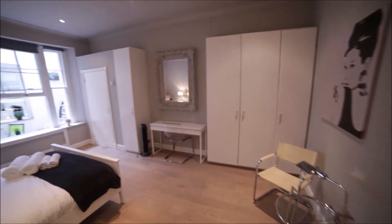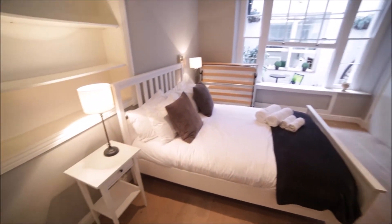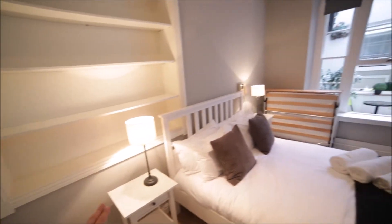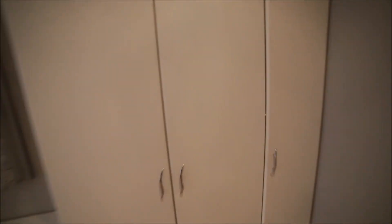Here we have bedroom number two, which is an en-suite room as well. It's a really massive room with a double bed and two bedside tables with two lamps. We have a wardrobe here as well so you can store all your clothes here.